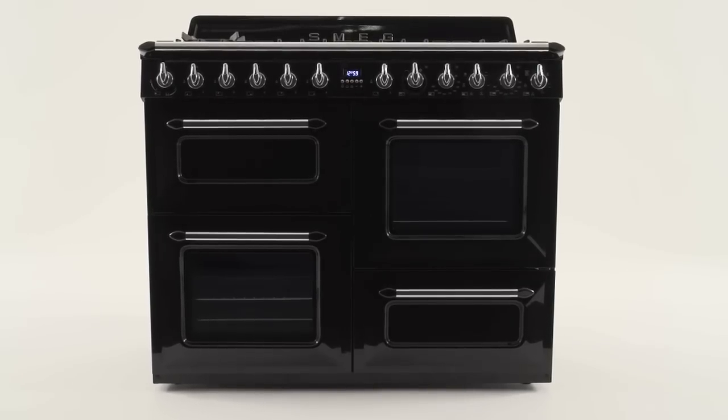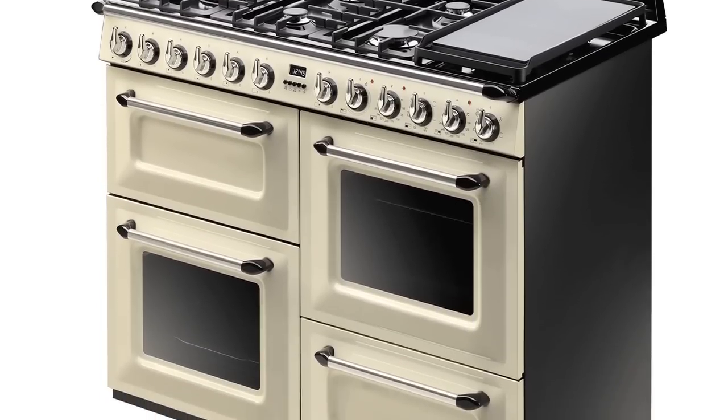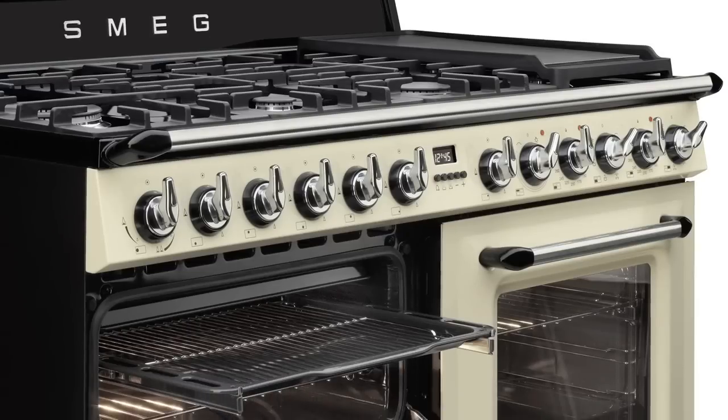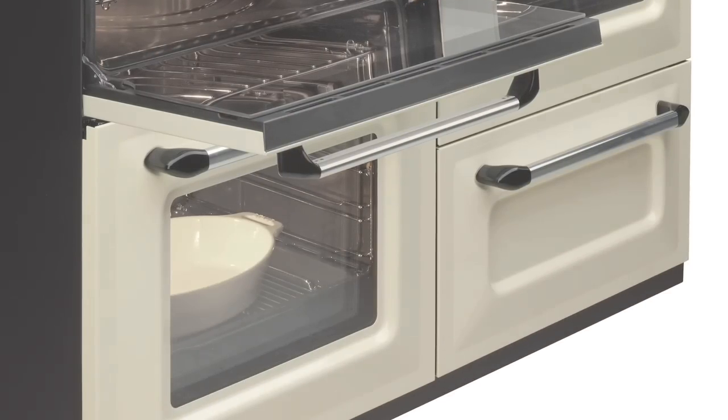Victoria is available in a smart gloss black or more traditional cream and black finish, enabling it to suit a wide range of kitchen designs. In fact, it's a range cooker that adds a statement of intent and style to any kitchen.